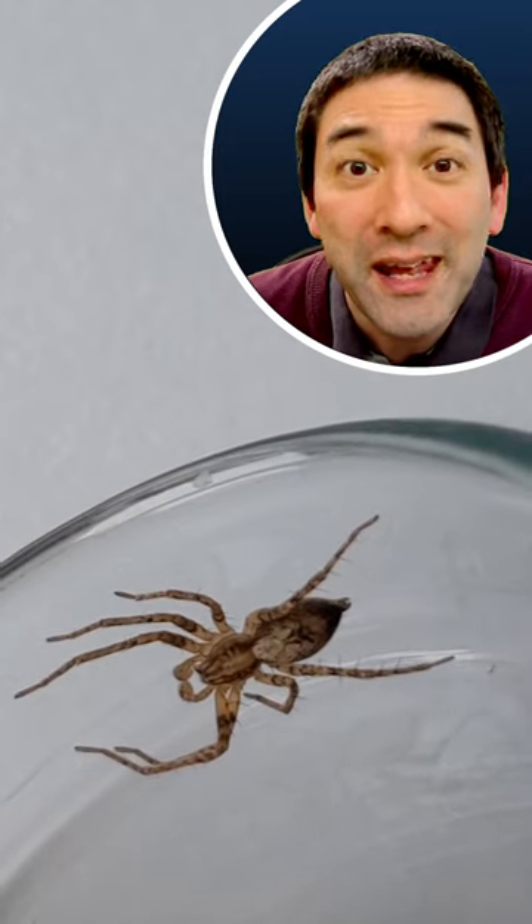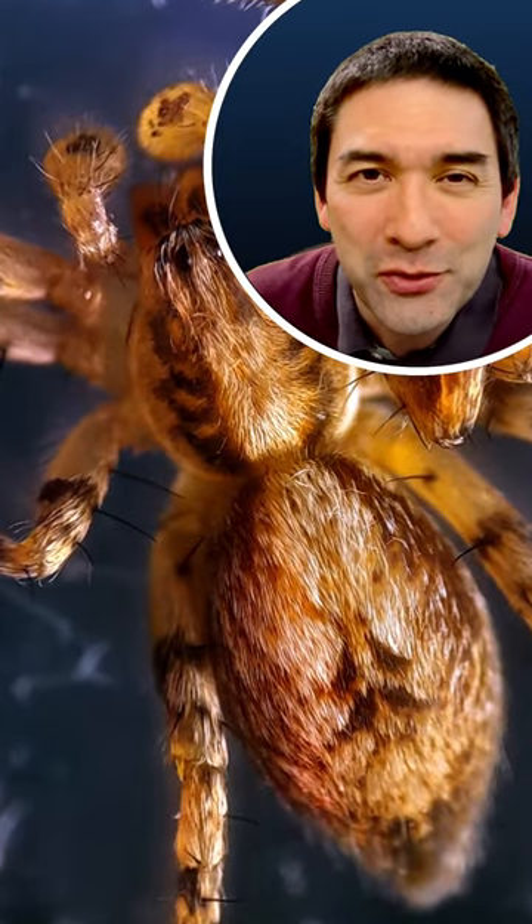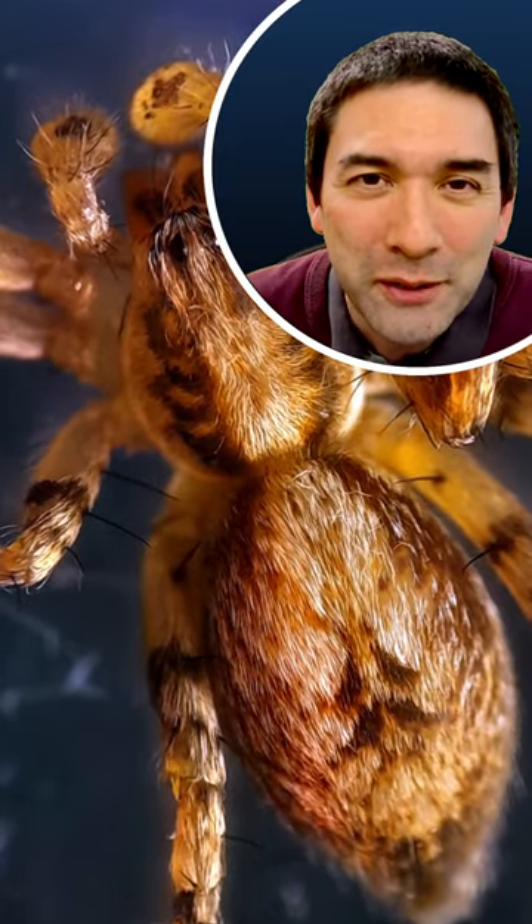Did you know that spiders have eight eyes? You're able to see that when you put a spider under a microscope, and I think that under a microscope spiders do look quite beautiful.